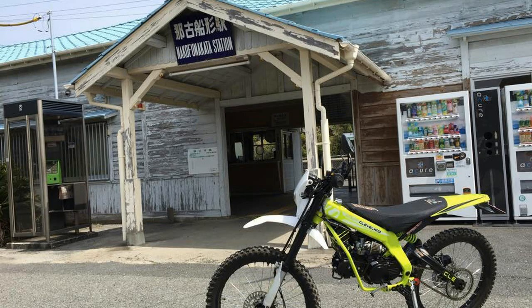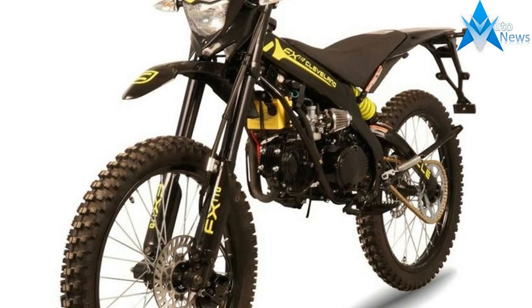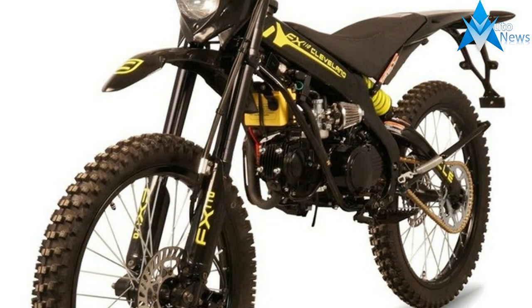As a small company, we are more than happy to meet the requests of our customers. The FXR sets a new direction for Cleveland's modern line of bikes.